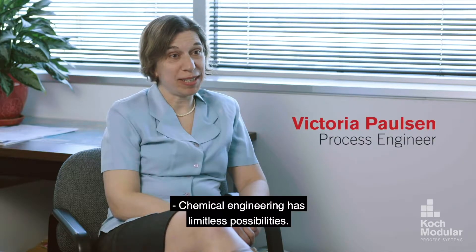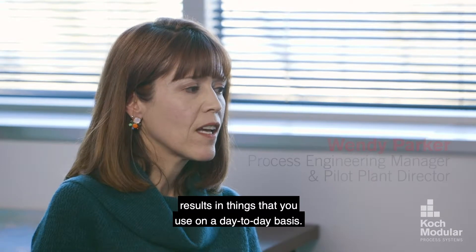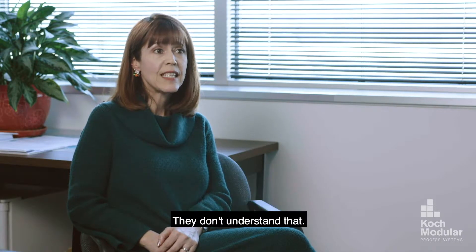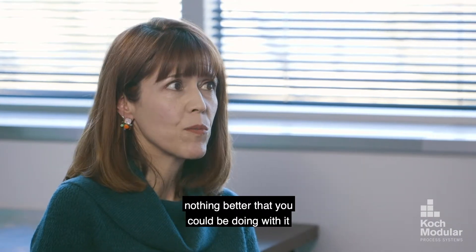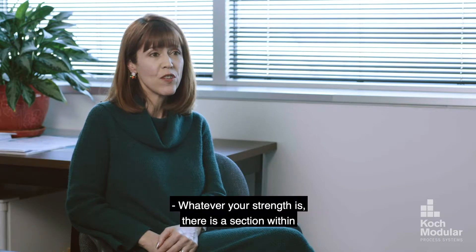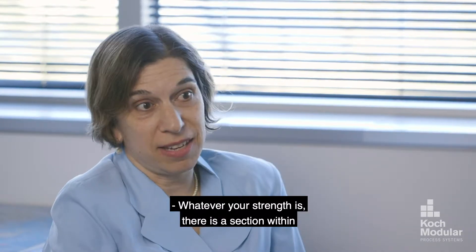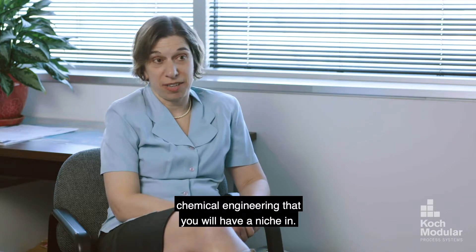Chemical engineering has limitless possibilities. People don't realize how much chemical engineering results in things that you use on a day-to-day basis. If you like math and you like chemistry, there's probably nothing better that you could be doing with it than being in chemical engineering. Whatever your strength is, there is a section within chemical engineering that you will have a niche in.